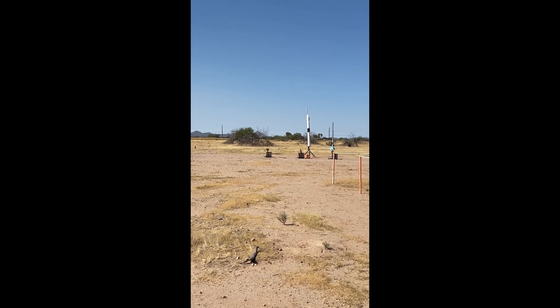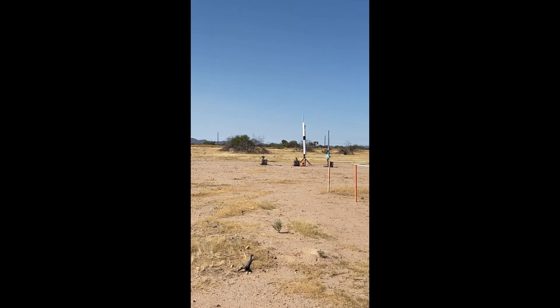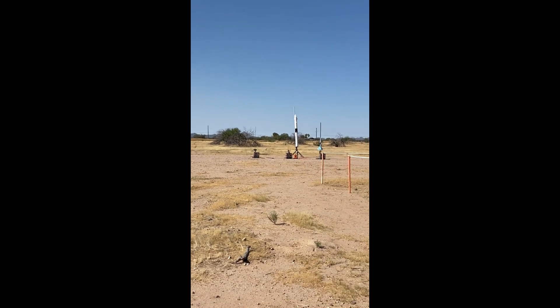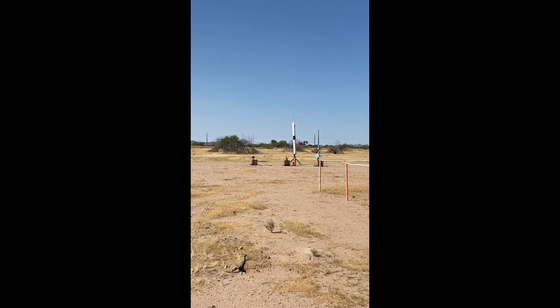There are clear fins — they are somewhat difficult to see from here, but I promise you they are there. Paul, good luck on your level 2 certification. We'll give this a quick 10 count. We do have continuity, this is going in 10...